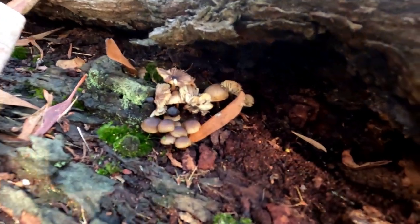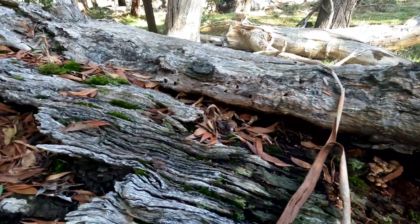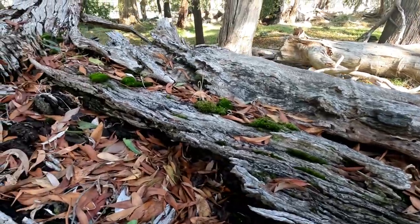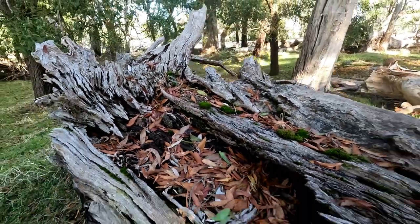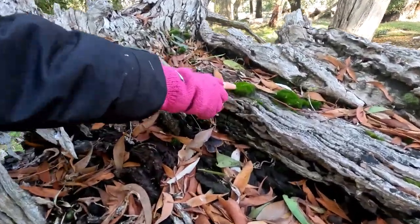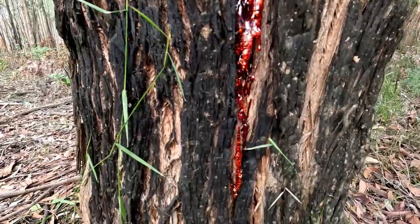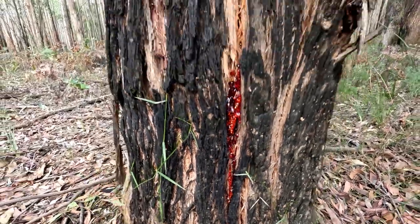Tiny mushrooms. Oh, there's two different kinds I think. Is one just a more mature stage? And then we have pretty moss. Oh, there's more. There's more. Hello, buddies. So shiny.